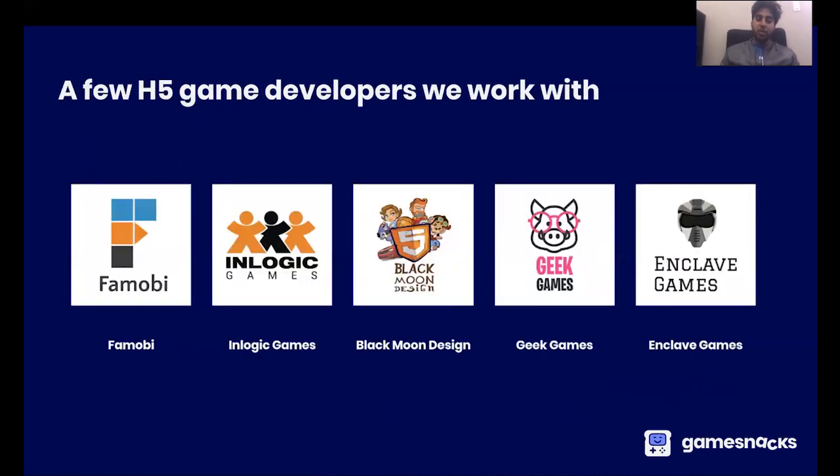So who's already working with us on GameSnacks today? This is just a small sample of some of the HTML5 game developers who are already publishing to our platform — popular web game developers from all around the world who are already building HTML5 games for other services. What we've done is work with them to bring some of their best games onto the GameSnacks platform.